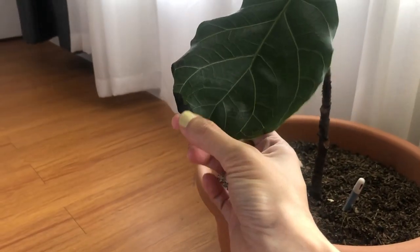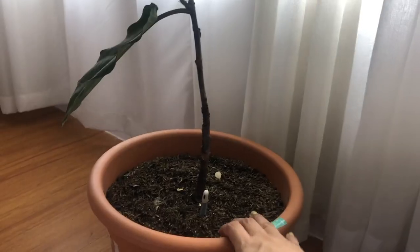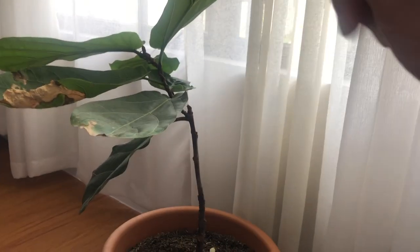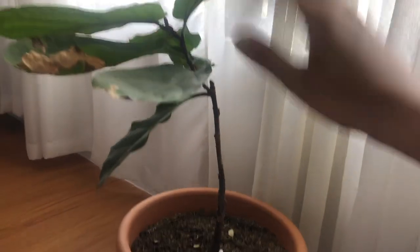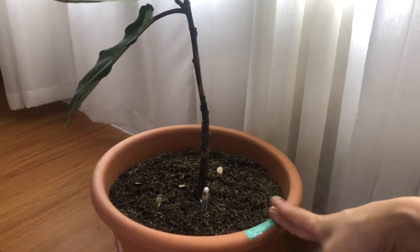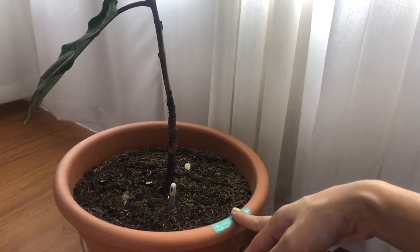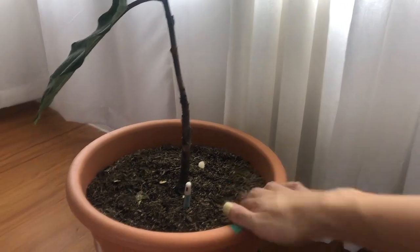So this one started to struggle a bit, that's why I put it back behind the curtain. I have a plan for this spot because I've been seeing online that people put pothos at the base of their fiddle leaf fig trees so it looks really lush and beautiful. So I might do that with this plant - I'm just thinking which pothos I want to use for it.